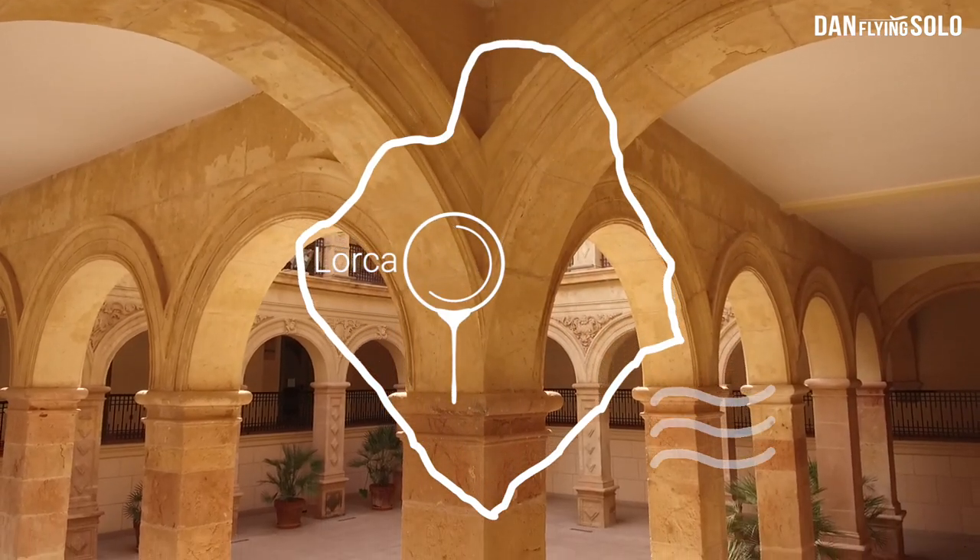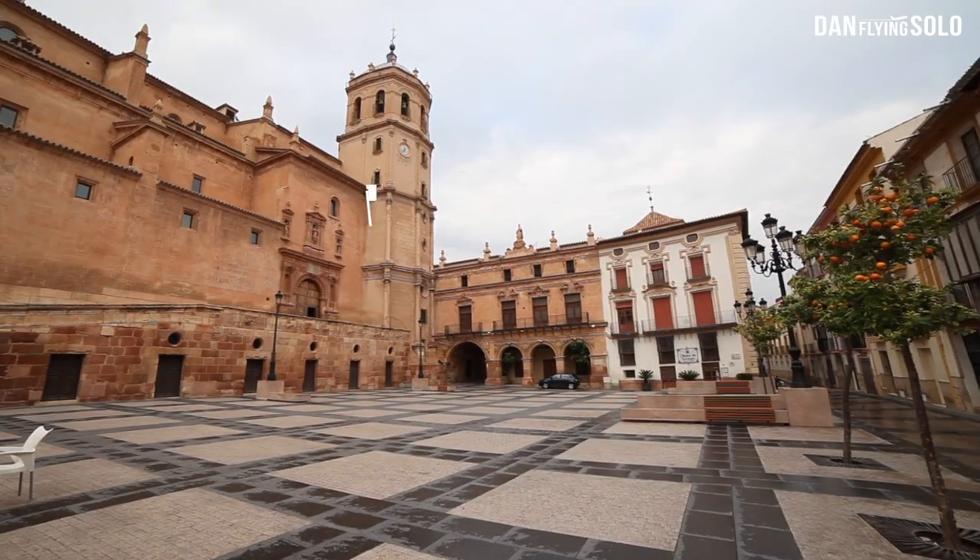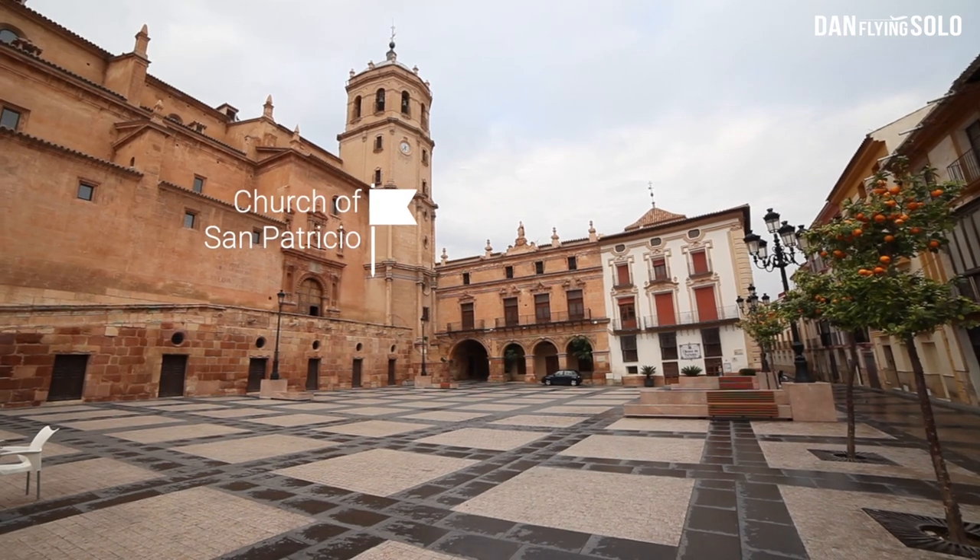The next stop on my cultural tour of the Murcia region is Lorca, a city inland. You'll notice the landscape change as you approach, with thousands of years of history.